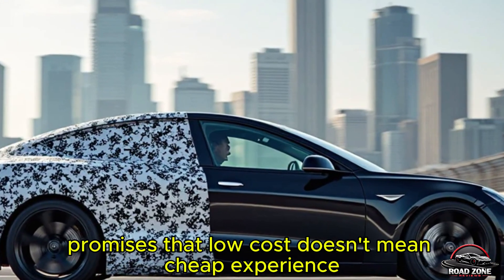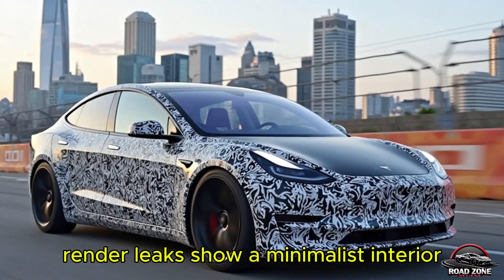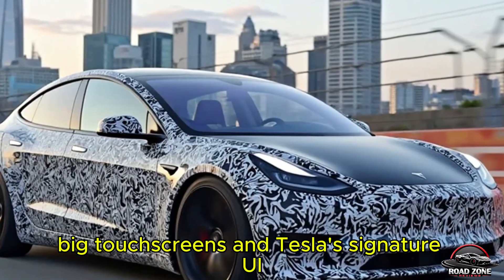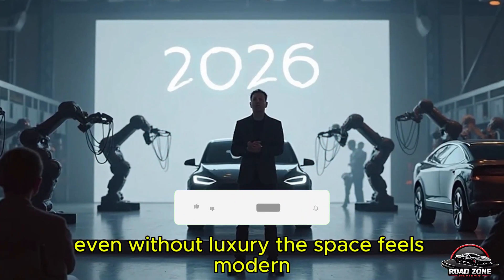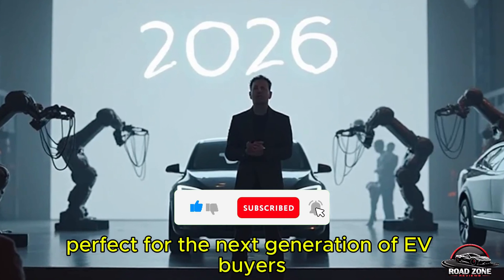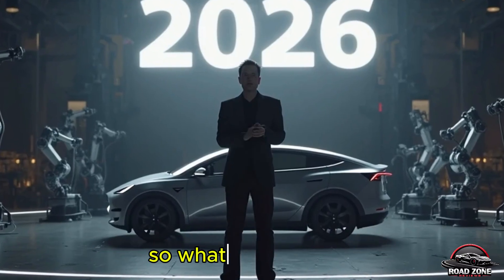Interior experience: premium feel without the price dent. Expect a bare-bones cabin, but Tesla's design chief Franz von Holzhausen promises that low cost doesn't mean a cheap experience. Render leaks show a minimalist interior with smart lighting, big touch screens, and Tesla's signature UI. Even without luxury add-ons, the space feels modern, efficient, and futuristic — perfect for the next generation of EV buyers.